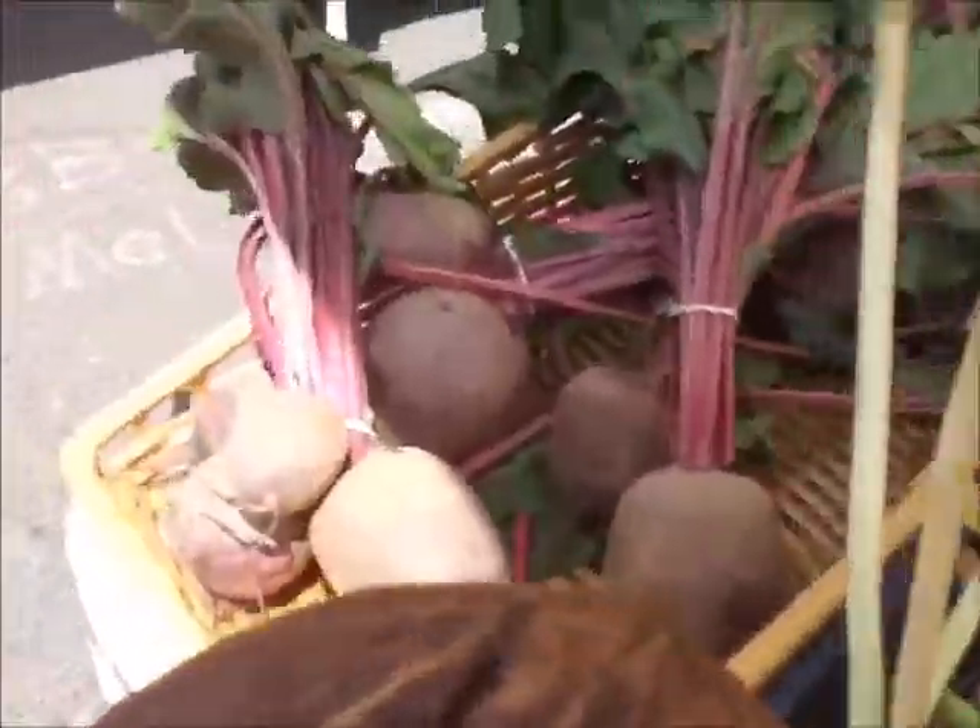And here we have some lettuce, cucumbers, and beets.